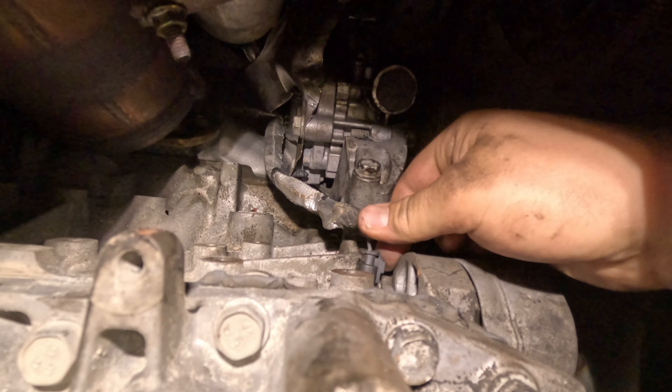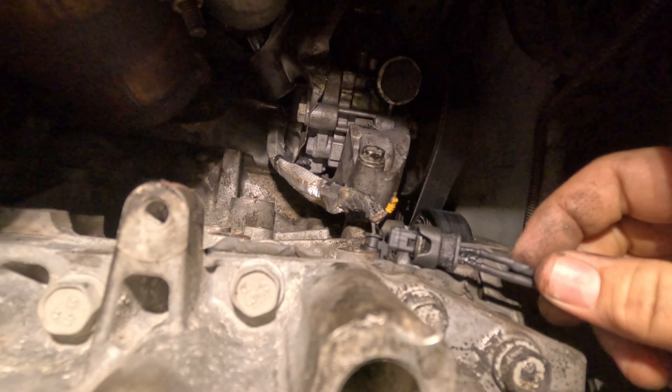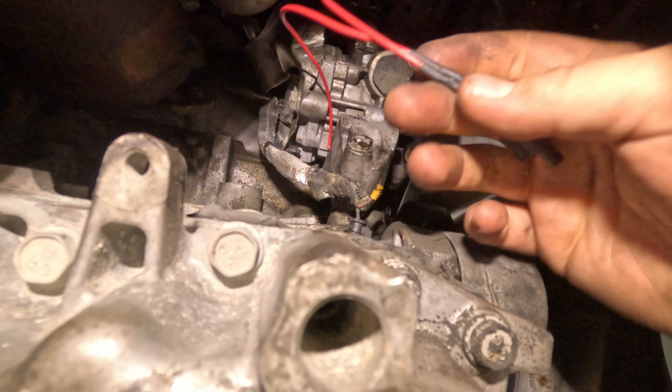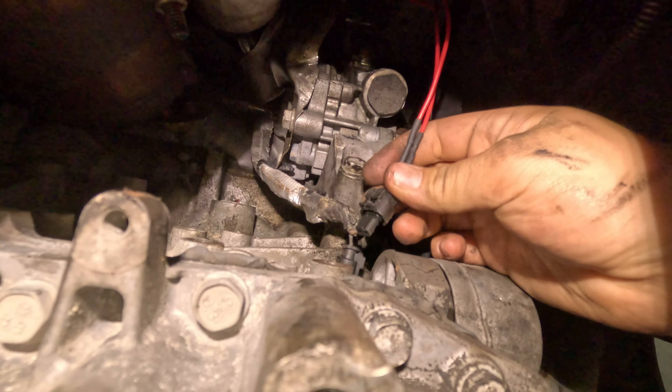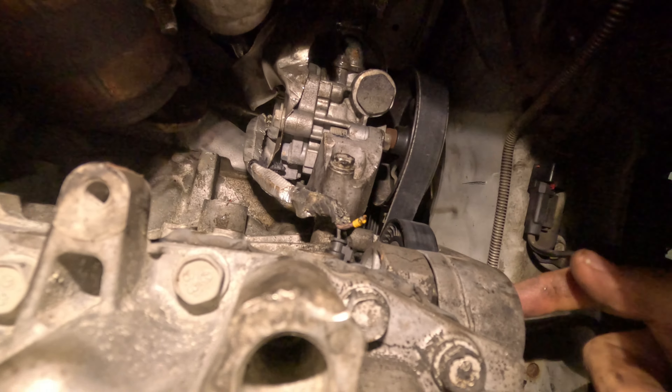I took the connector from the old engine and fixed it up with some electric tape and heat-shrink to add wires to it, so it will be easier to solder. I'm going to put it in right here and wire it to this, and then just test it down here.